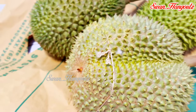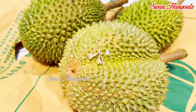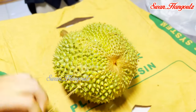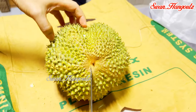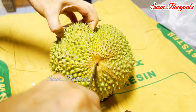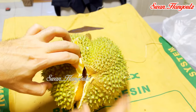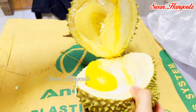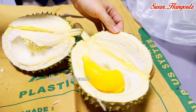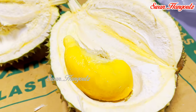Besides the durians eaten on the spot at the farm, we bought a couple more for after-dinner desserts. Surprisingly, the stems were still somewhat moist and the flesh still fresh while the husk had not opened naturally. This shows that the brownish stems seen at durian stalls have been stored for a considerable time. Take a look at this soft, creamy, fiberless, golden orange flesh of the black thorn durian. The downside of black thorn is it has a large seed and very thick husk — for a whole durian weighing 2.4 kilograms, the empty husk itself weighed 2 kilograms.